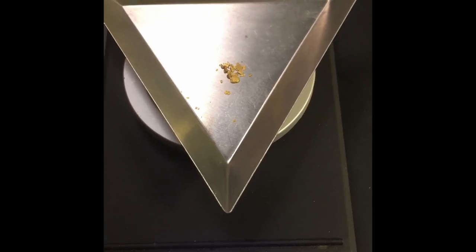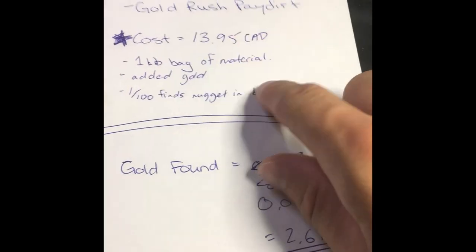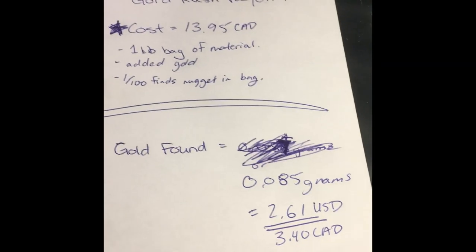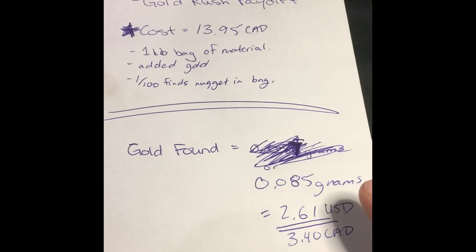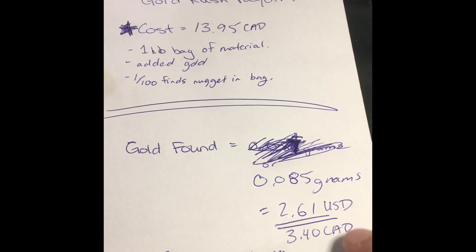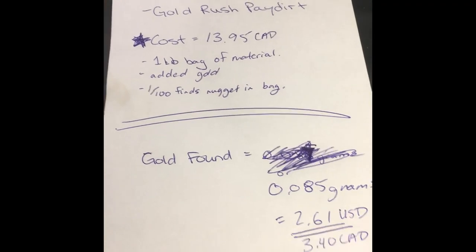So 0.085 grams — that was what I had. As you can see, a variety of pieces — small microscopic flakes to larger flakes as well. But the bag was only $13.95 Canadian. So at 0.085 grams, that's $2.60 USD return, or $3.40 Canadian, so that makes the ROI of that little baggie 24.5 percent.